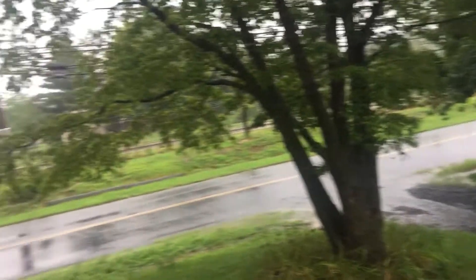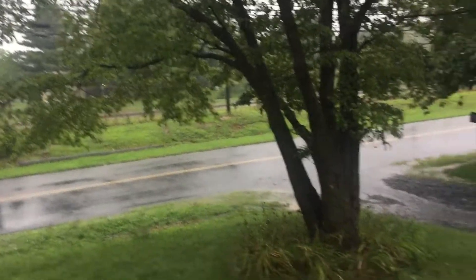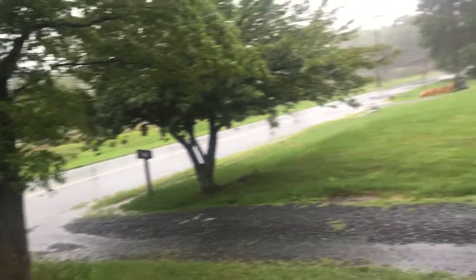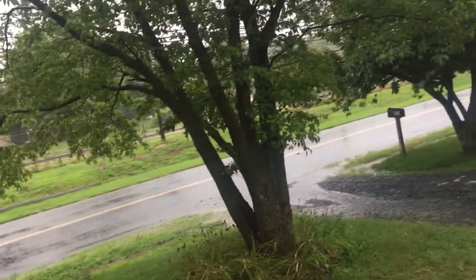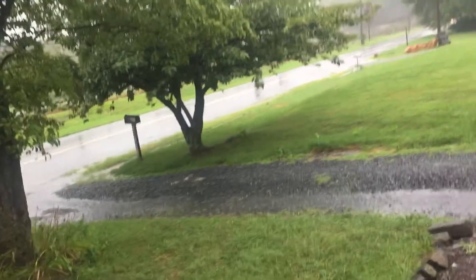It's supposed to clear out apparently by about 2. I thought it wasn't going to move out until about 5 this afternoon. So that's what it's like right now. Until next time.